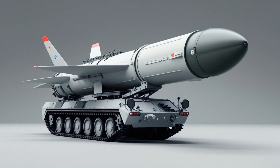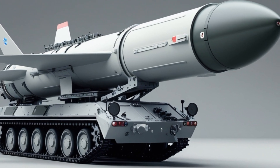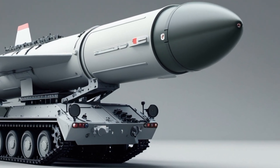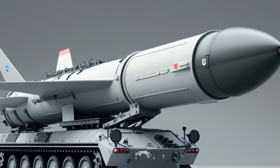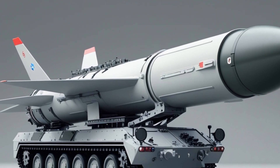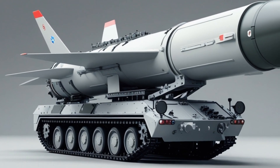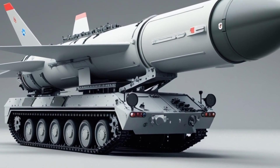The SM-6 uses the same body as the SM-3 missile but includes a new guidance system. It features both active and semi-active radar homing. This means it can guide itself to targets using its own radar, or be guided by external radars from ships or other platforms. This makes the missile extremely flexible in combat, especially in networked environments.